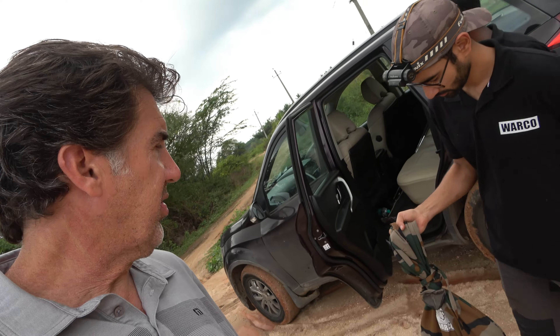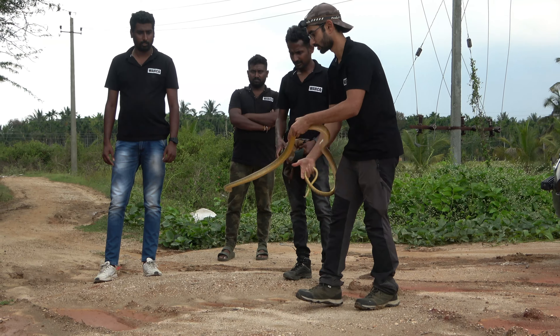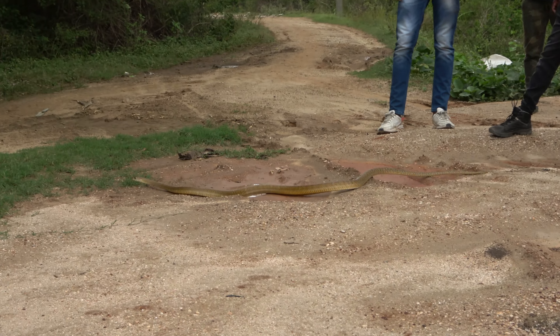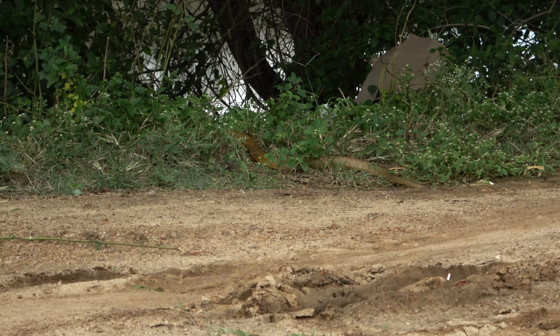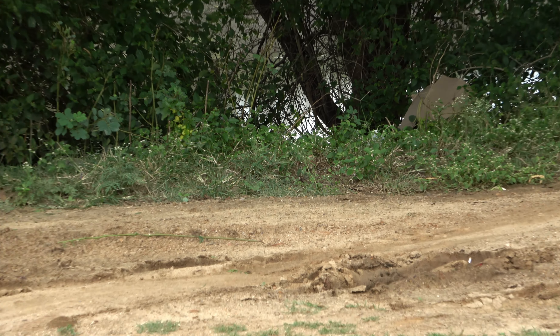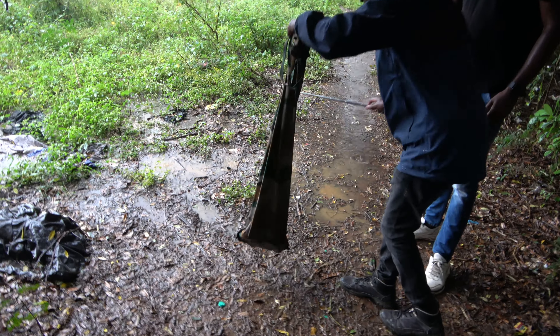Just so you guys know, what they do is they catch these snakes and then they release them away from people so that everybody's safe. So we're going to let the rat snake go. And he's gone. The rain is sort of killing the action a little bit — maybe a lot. We'll probably call it a day, but we are going to go release that Russell's Viper, rain or no rain. It's raining pretty hard, but we're going to get this Russell's Viper back into its habitat.